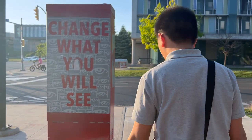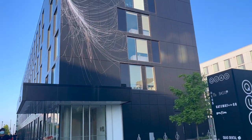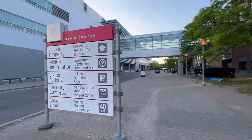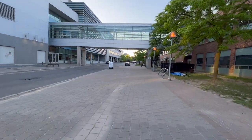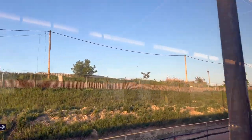It was getting dark, so we took the train and went home. Thank you so much for watching my vlog. Hanggang sa muli, paalam!